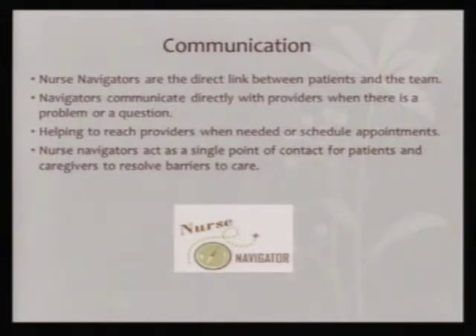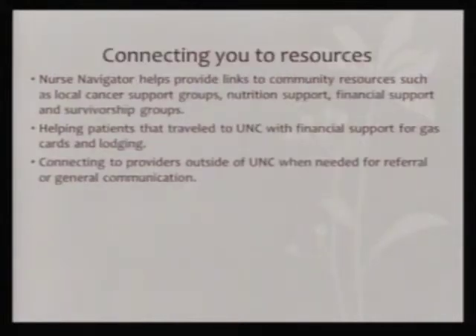Nurse navigators are also going to be meeting with you through your journey, talking to you about different issues you might be having, and helping to break down the barriers in care that you're coming across — because that barrier might be different for every patient. You might have a financial barrier, a transportation barrier, or you might just need some support.